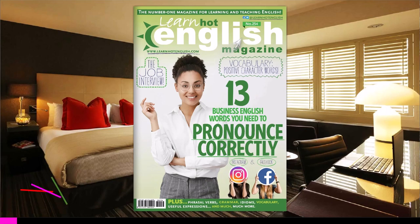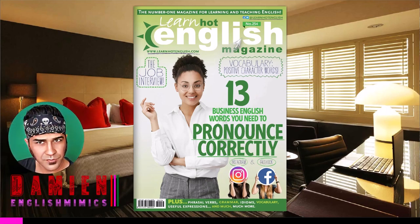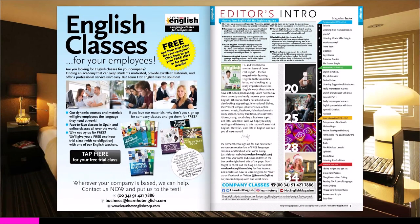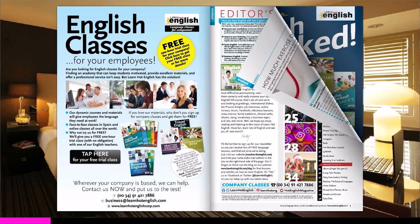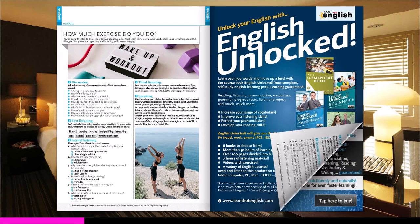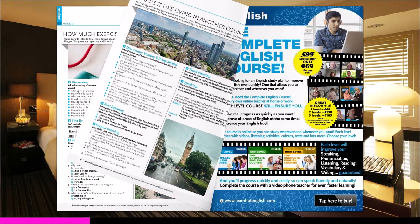Hey, what's up everyone? It's Damien from English Mimics and in this video I'm gonna flip through an English magazine to see if I can find a short article or something that can help us learn new words and useful expressions. Remember, reading is the basic means of vocabulary growth and people who read widely gradually build up extensive vocabularies, especially if they have a curiosity about words.